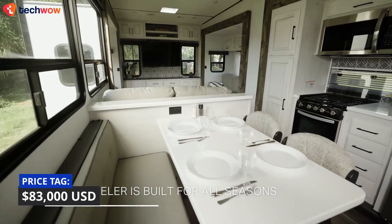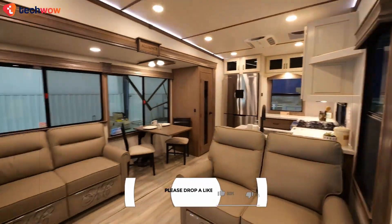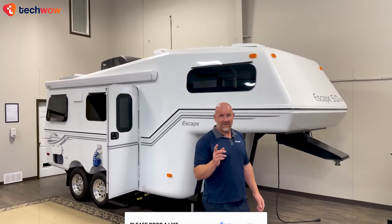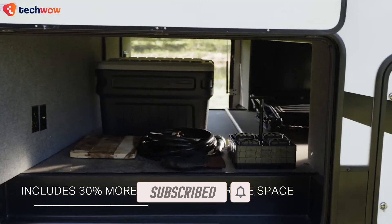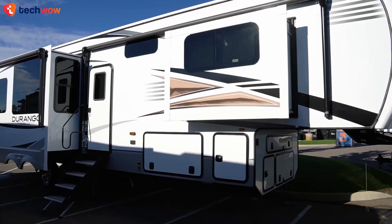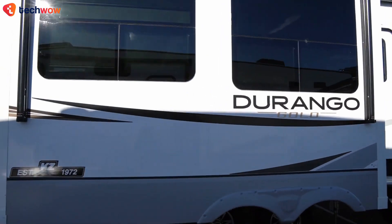Now that you've made it to the end of this video, drop a like so that others can also recognize the beauty of fifth wheelers. Don't forget to subscribe and turn on bell notifications, because we've got more exciting videos like these coming in the future. Thanks for watching, and feel free to check out more options right here.